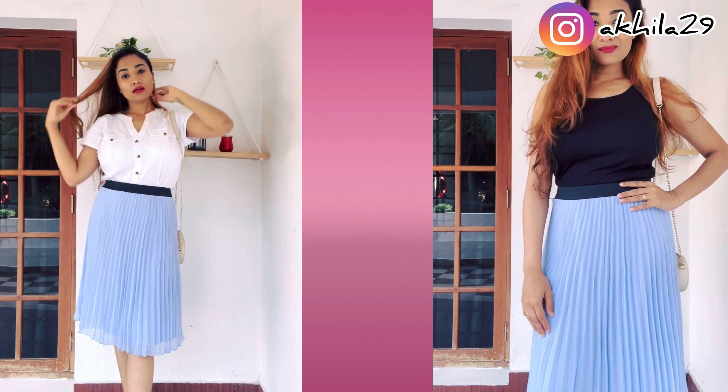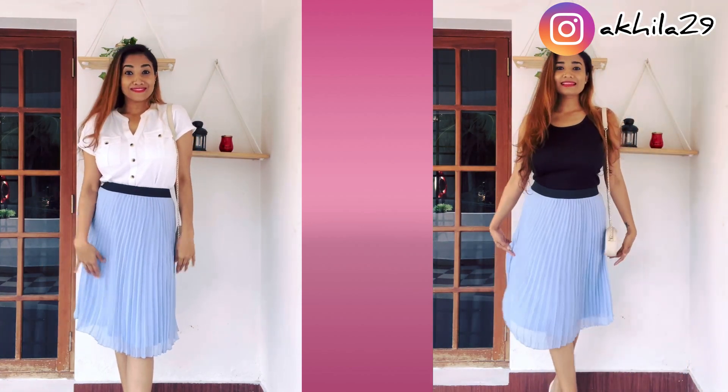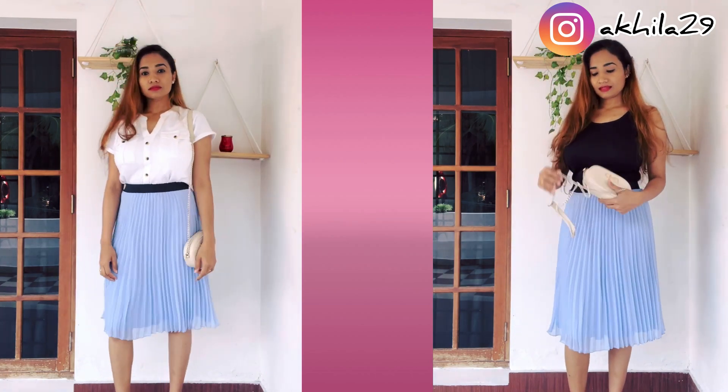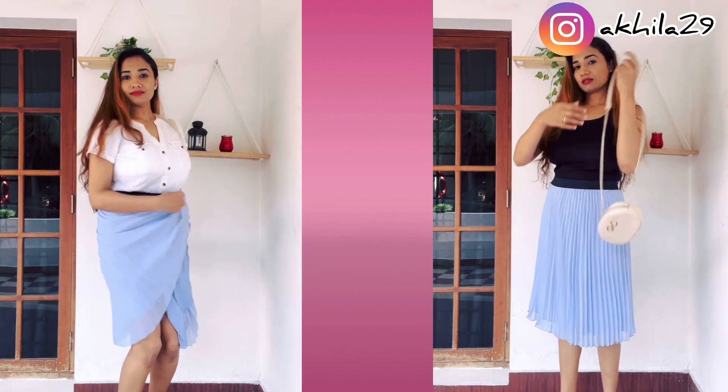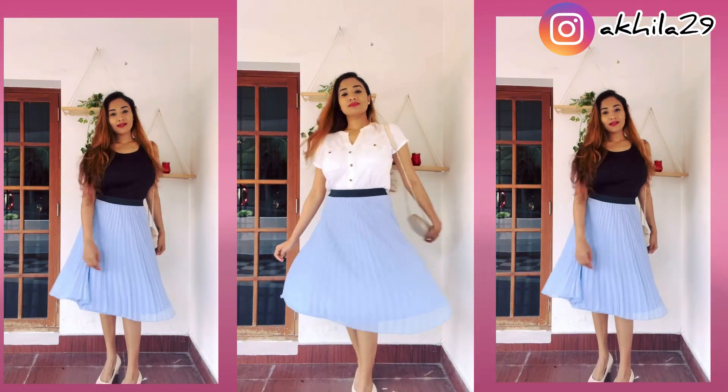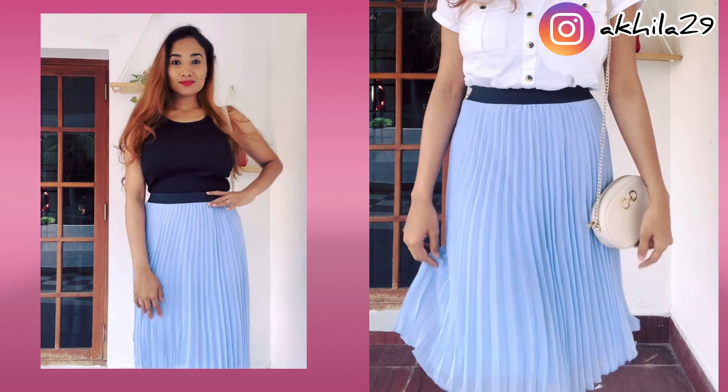Oh my god, this is super comfortable! I'm talking about the skirt — it's blue in color, super comfortable, it's got beautiful flares, and the color is absolutely stunning in real. The black tank top on the right side which you see is also purchased during this haul.